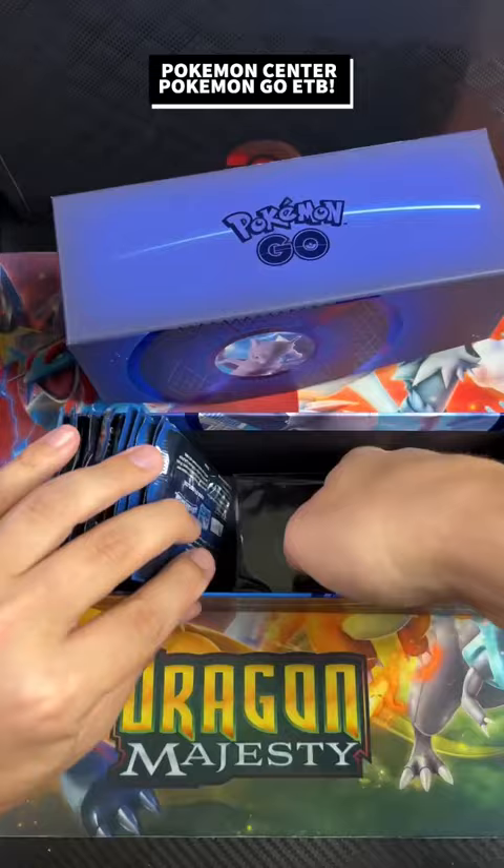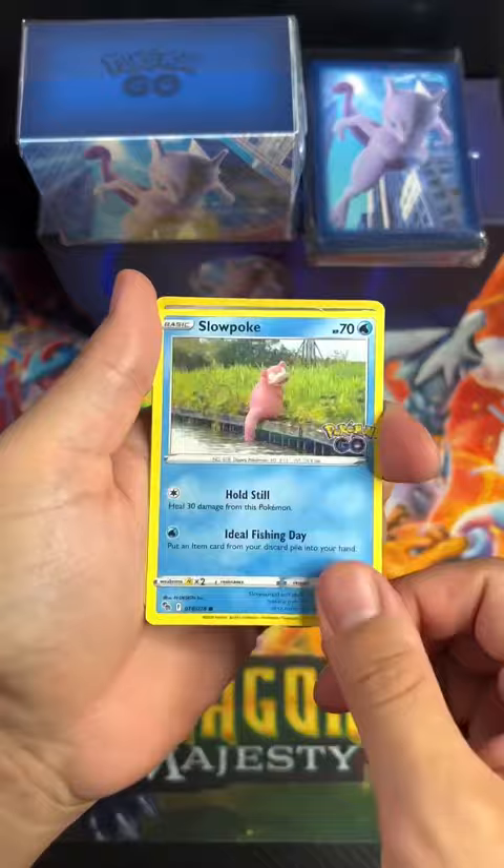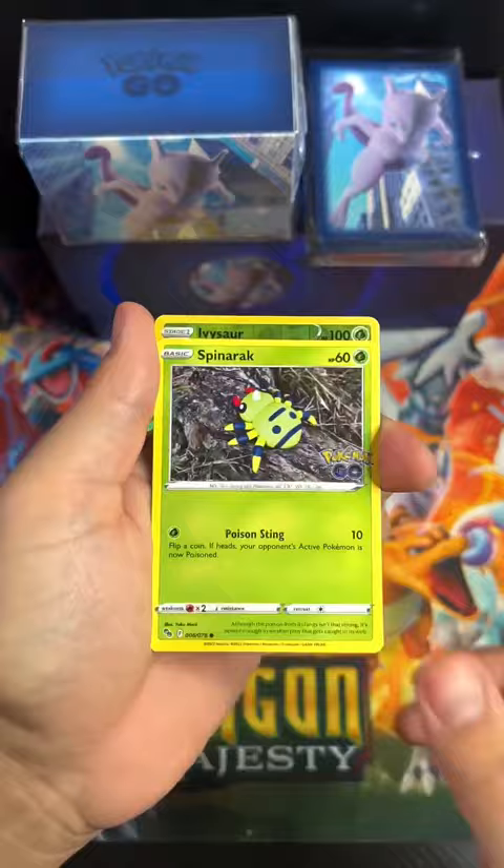This also comes with 12 Pokemon booster packs. I say we open half of them and see what we're going to get. I'm actually a big fan of this limited release set. I like the Dittos, I like the cards — there are a lot of cool OG cards in this set.